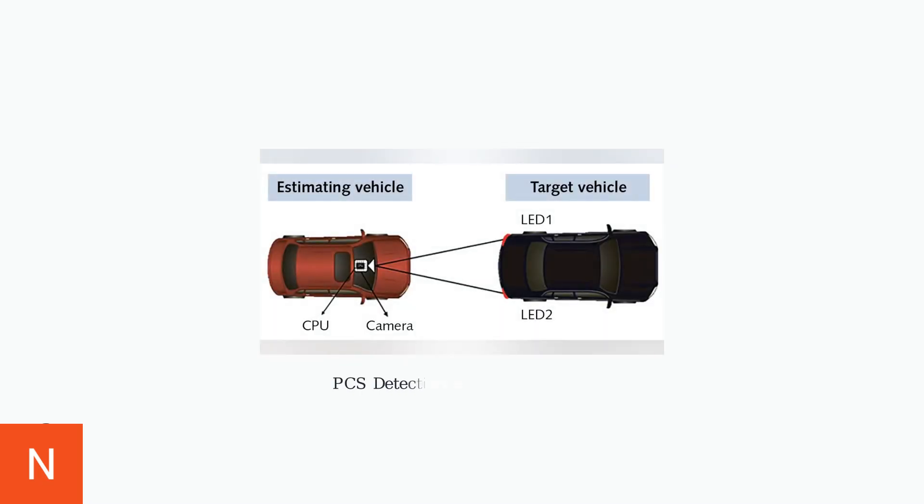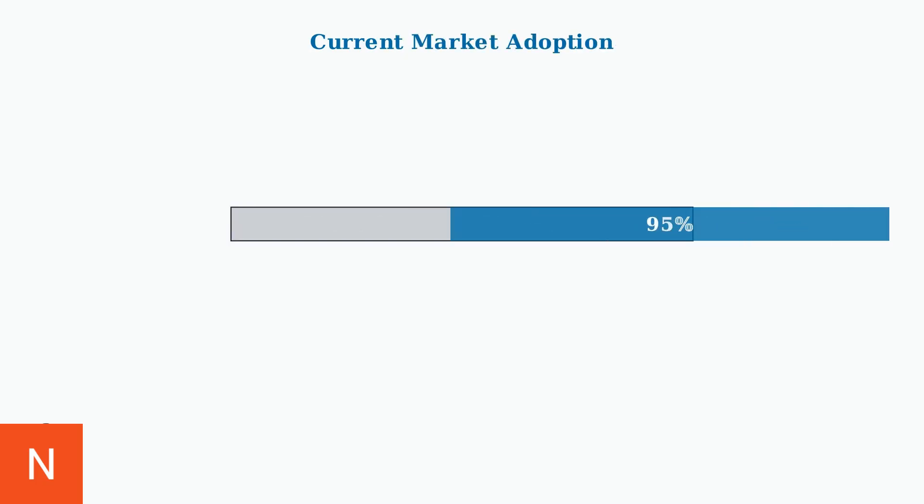This diagram illustrates how the system works in practice. The estimating vehicle uses its camera and processing unit to target and track other vehicles using LED markers, demonstrating the precision of modern collision detection technology. PCS is now standard equipment on 95% of Toyota's 2024 and 2025 model lineup, making it one of the most widely deployed collision avoidance systems in the automotive industry.